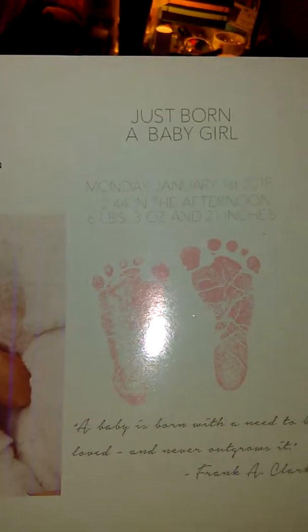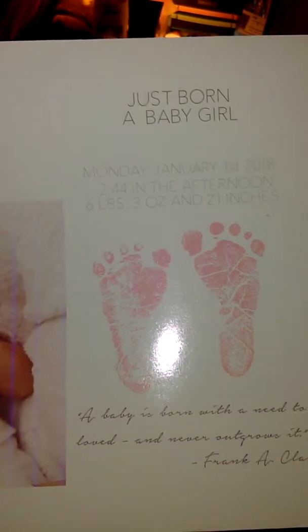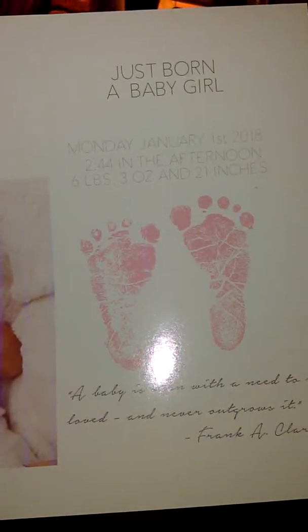Here is Alia's birth certificate. She's number 863 and she was born on Monday, January 1st, 2018 at 2:44 in the afternoon. She's 6 pounds 3 ounces and 21 inches. Both of these girls were reborned by Shaylin Maxwell of Reborn Sweet — she's a prototype artist and her work is just phenomenal. If you're looking for a really high quality, really real-looking baby, she is the person to go to. I will make sure I put her Facebook and all her links in the description bar below, so make sure you check that out. That is Alia.